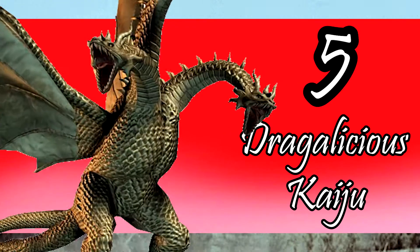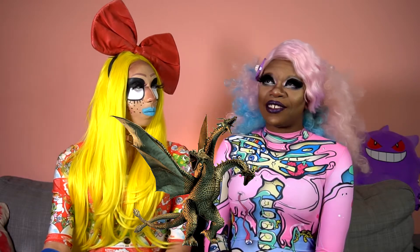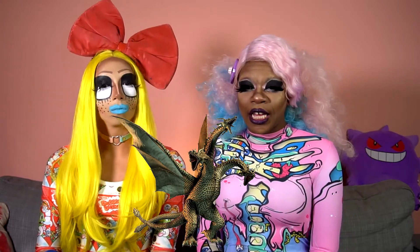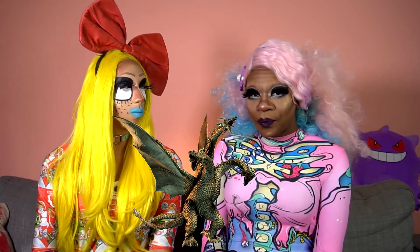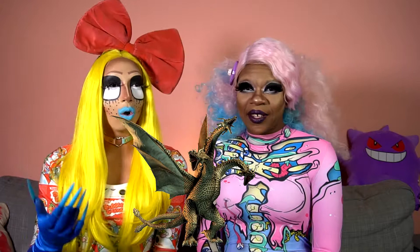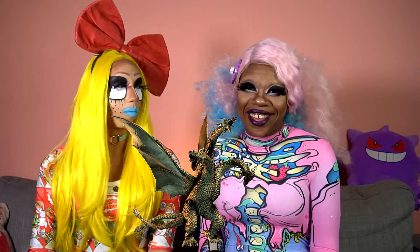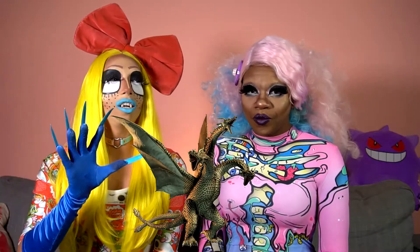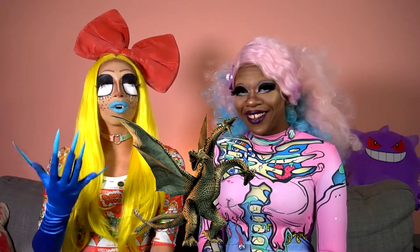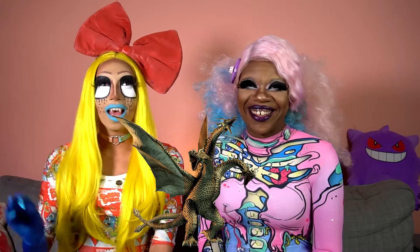Coming in at number five is King Ghidorah. First of all, this would make a sickening drag king look. I feel like you could wear a King Ghidorah look and do a Sylvester song — like disco gold. And of course it's in the name: King Ghidorah. He's a fucking king, and we love our drag kings. King Ghidorah is the arch nemesis of Godzilla — the Joker of the Godzilla world. The original King Ghidorah has the perfect little cackle chirp. It's so precious.